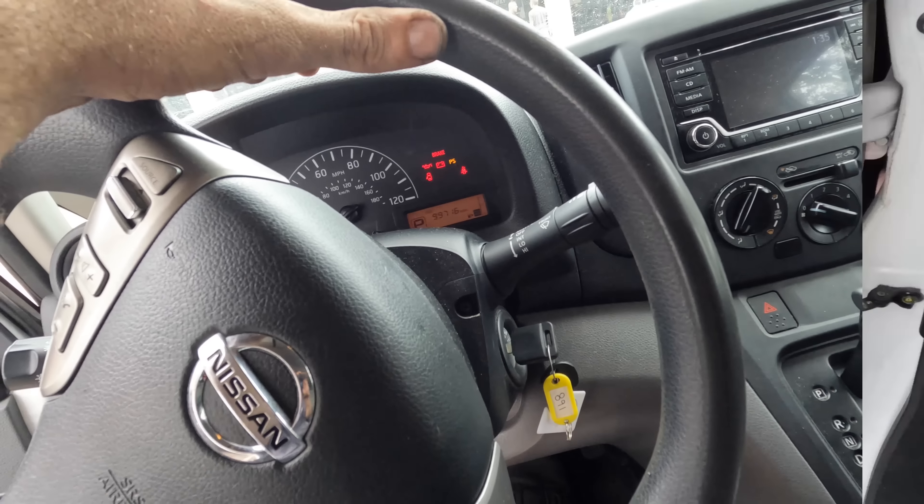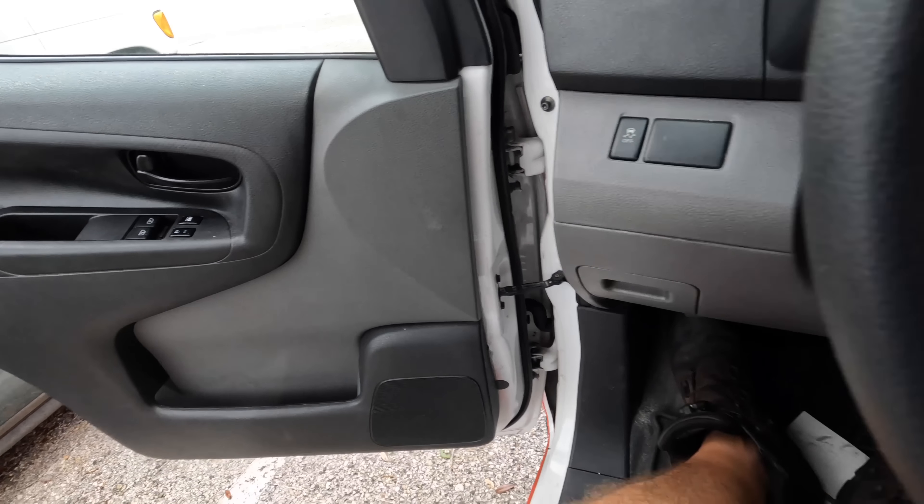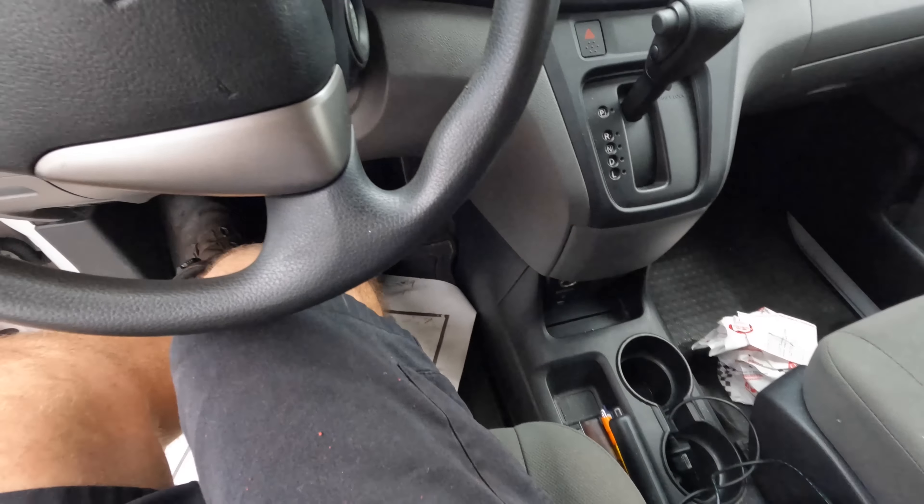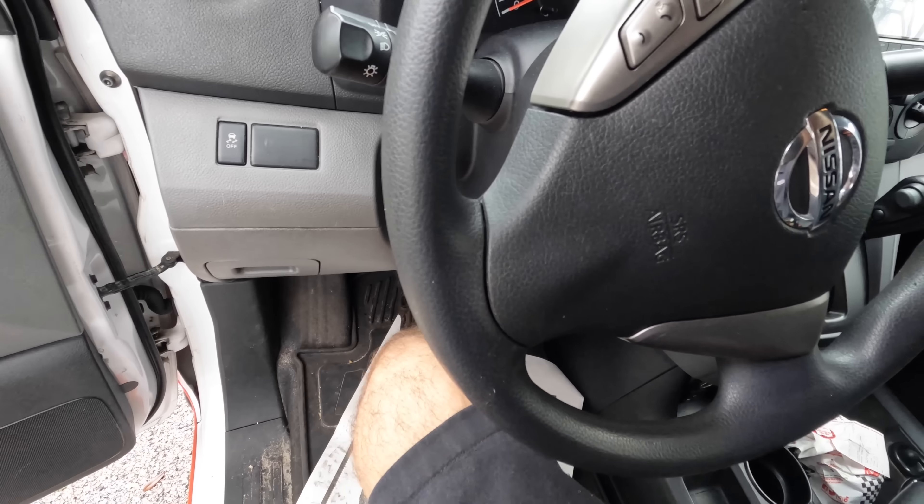Customer states that the vehicle died while driving. Now it's been here a couple days and we already kind of checked it out. The fuel pump comes on out back but it's making a very nasty grinding sound. We have determined that the fuel pump is faulty and it needs to be replaced.